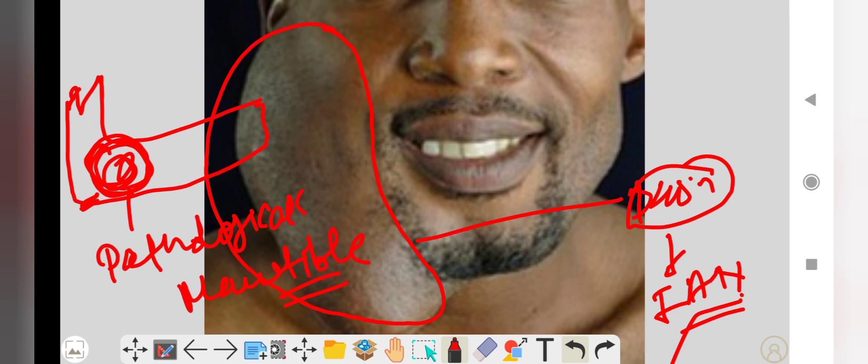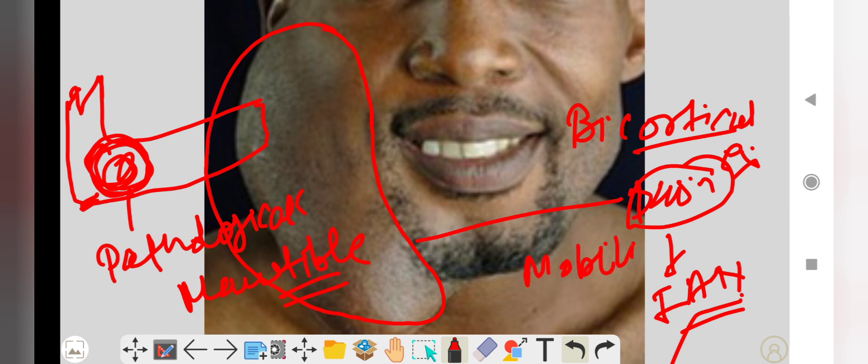Intraorally, you can see bicortical expansion, mobility of the teeth, and displacement of the teeth in the involved area. These are some clinical features you can see both extraorally and intraorally.